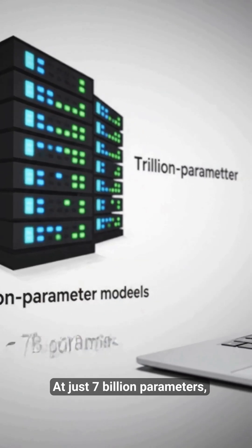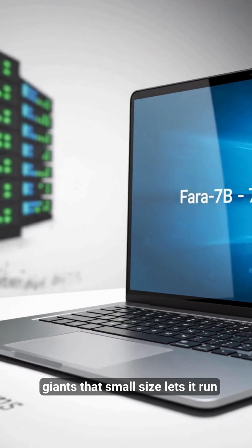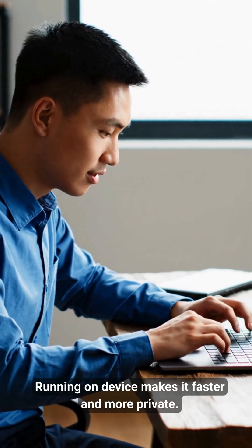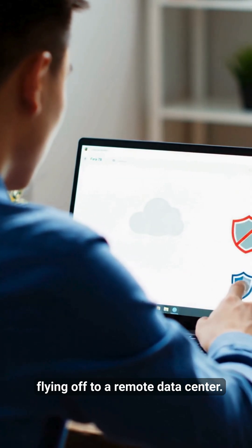At just 7 billion parameters, Phi-4 7B is tiny compared to trillion-parameter giants. That small size lets it run on your own Copilot Plus PC, making it faster and more private.